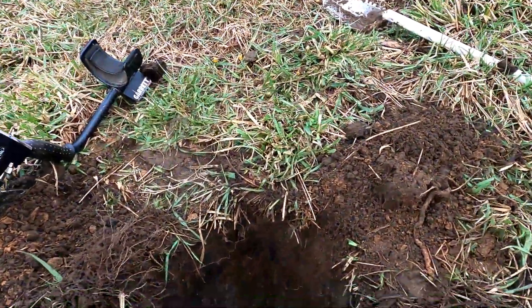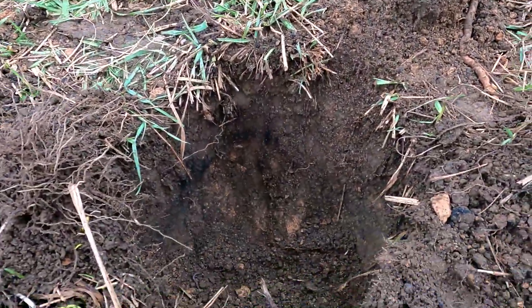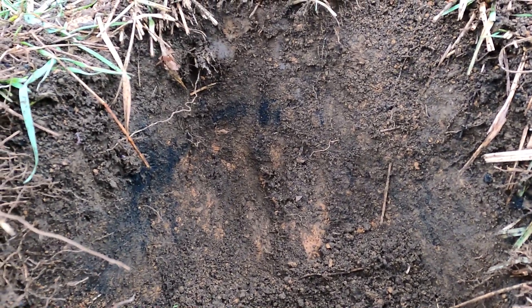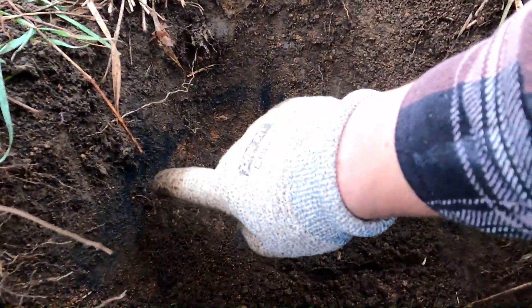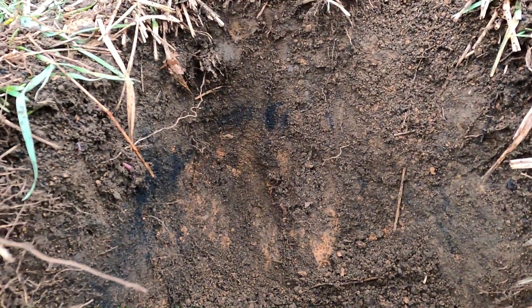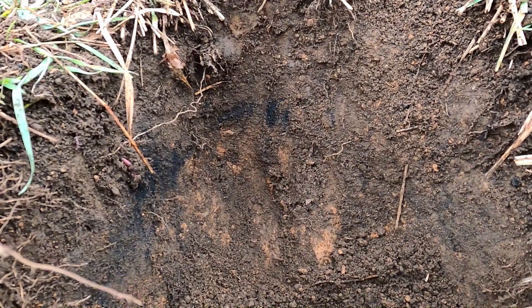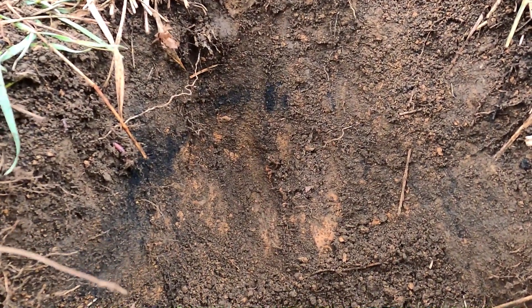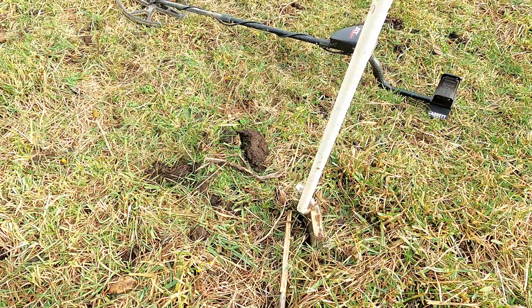This is the hole we just got that deep bullet out of, but I wanted to show you something interesting. See that black around the edge? I think that's where there was a campfire — probably Civil War era, based on the melted bullet we found and everything else we're finding around here, like the burned coke and stuff. That's my guess.